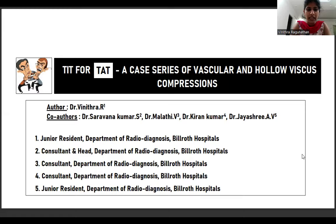Good evening, everybody. I'm Dr. Vinitra, doing second year D&B radiology residency at Bill Roth Hospitals, Chennai. My topic for today is Tid for Tat, a K-series of vascular and hollow viscous compressions. And why is it called Tid for Tat? We'll see that in upcoming slides.